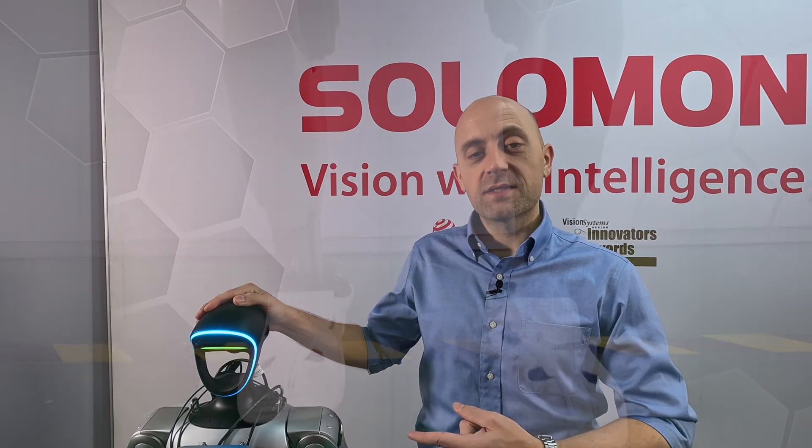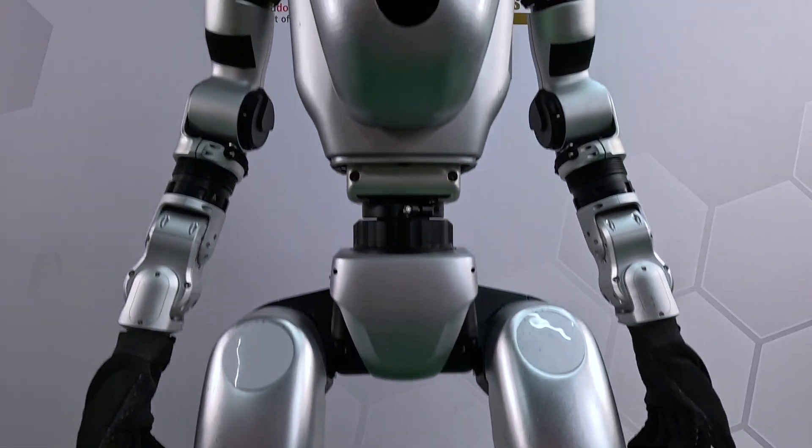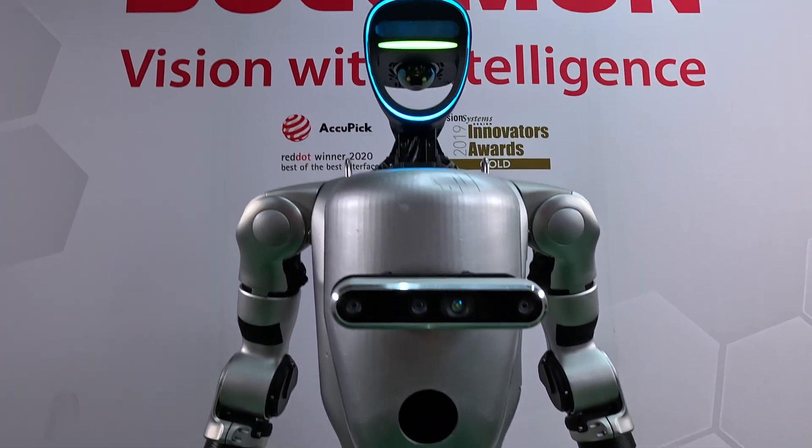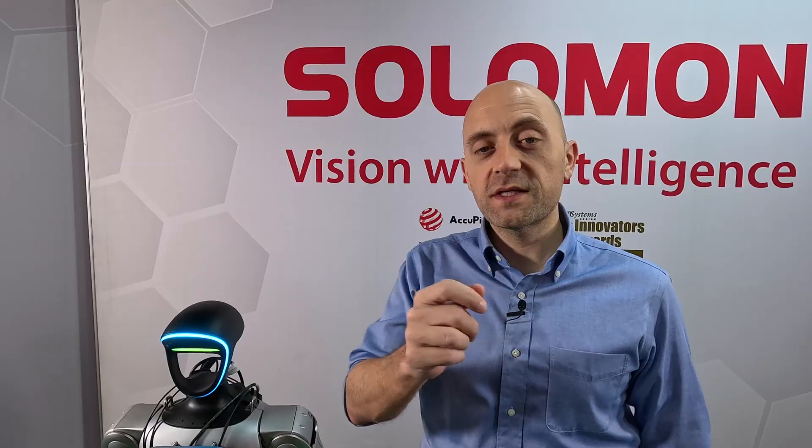Hi, I'm Kyle, and this is Salomon, an innovative humanoid robot with SuperVision we're featuring today at Salomon Technology. Salomon is equipped with 3D and AI vision running on NVIDIA Jetson. Today Salomon is going to demonstrate a few tasks, but first, let's test its vision at a distance of 16.5 feet.